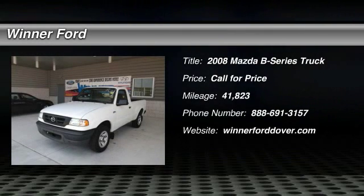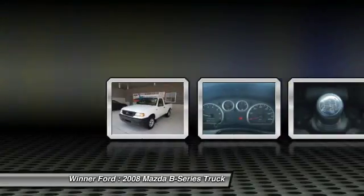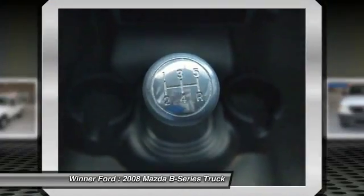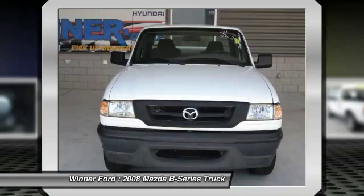The 2008 B-Series Truck. Enjoy the maneuverability of a car and the functionality of a pickup with the Mazda B-Series Truck. It boasts one of the best fuel economies in its class, 26 miles per gallon, and comes equipped for either big jobs or bigger jobs.